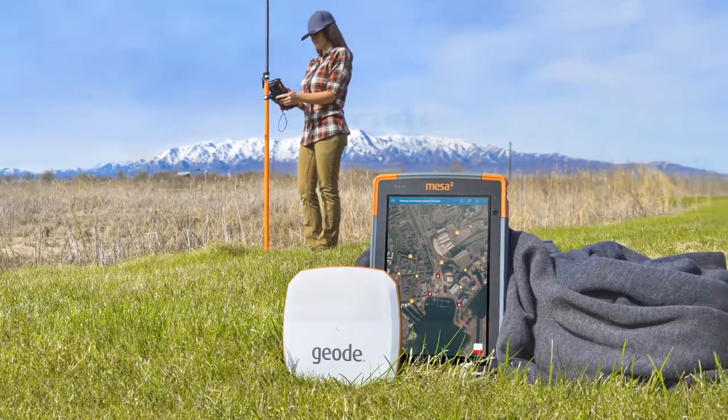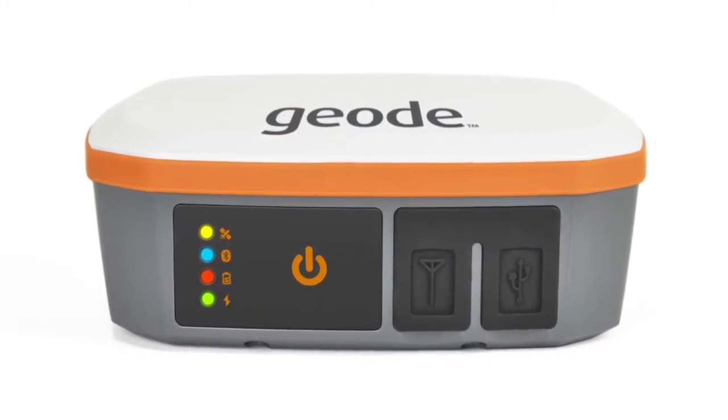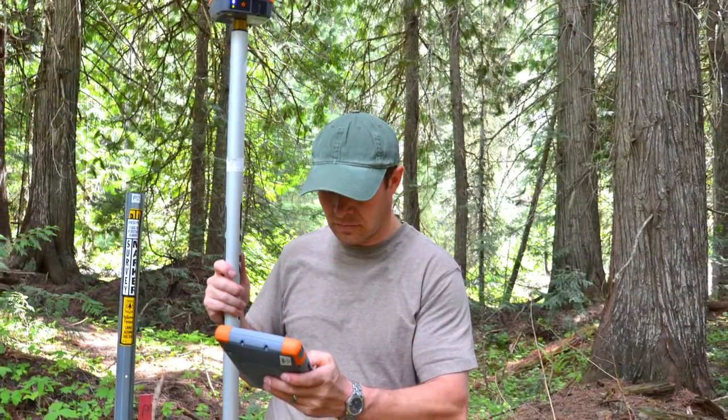The Geode has an all-in-one design. It includes antenna, battery, receiver, and a Bluetooth port to communicate with your handheld. It comes with our Geode Connect software which runs on Windows Mobile, Windows PC, can be used right here with our Mesa 2, and also can interface with any Android device.